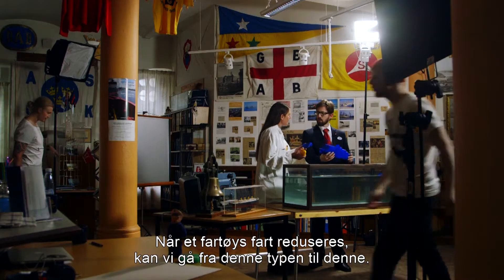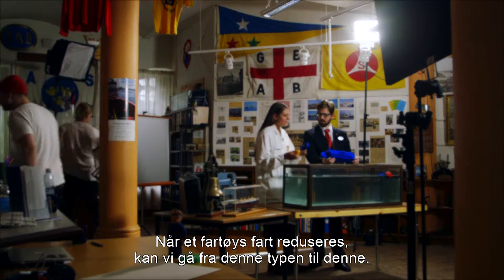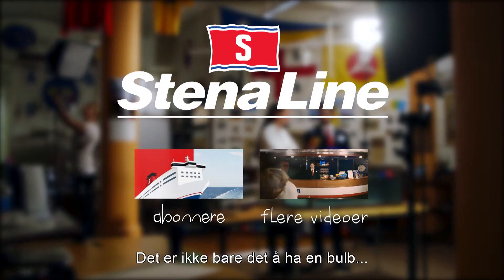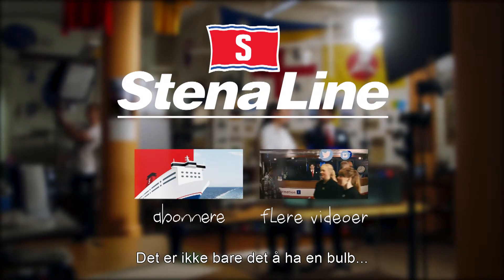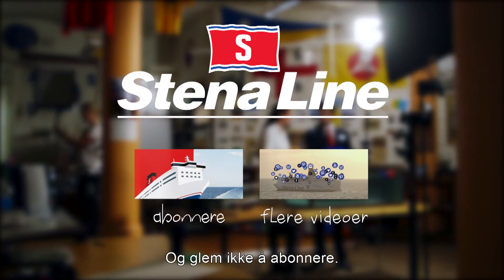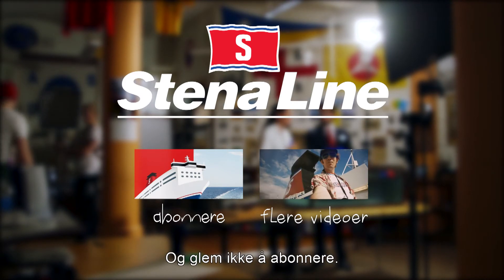When it comes to bulbs, we can have different types of bulbs and we can change bulbs. When lowering the speed of a vessel, we usually tend to go from one type of bulb to another type. We hope you've enjoyed this episode — don't forget to subscribe.